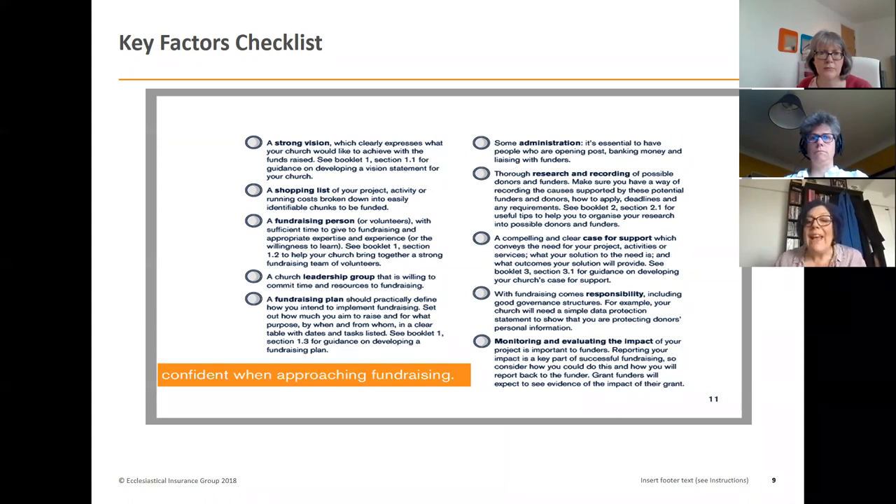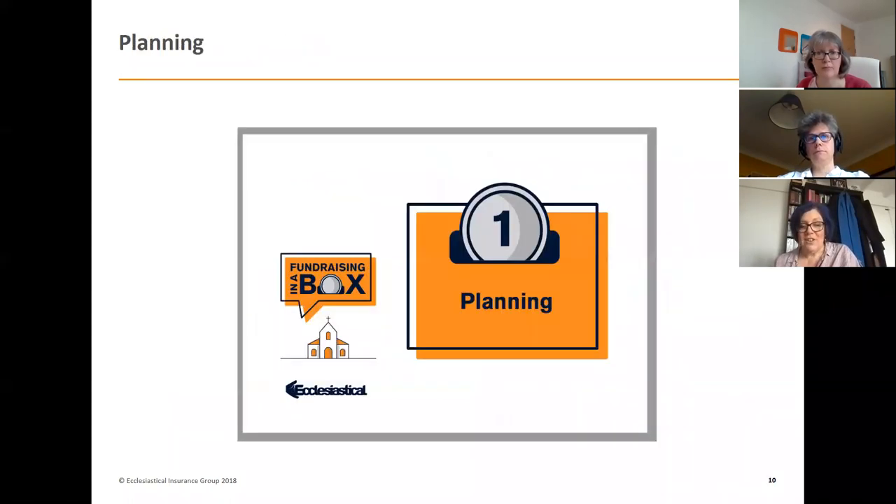Fundraising in this context includes your regular and planned giving, as well as fundraising for specific projects or needs. One key thing to remember is that you can't eat an elephant in one sitting — it needs to be broken down into bite-sized pieces. The box breaks the four key areas — planning, finding donors, making the ask, and saying thank you — down into manageable chunks to help you.